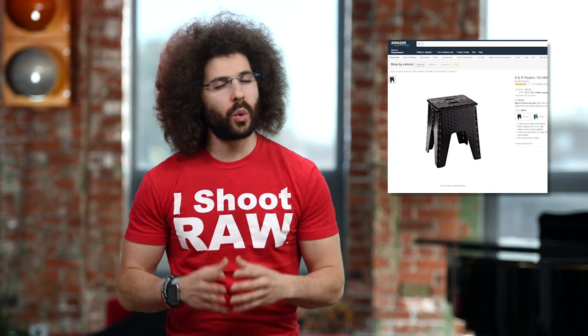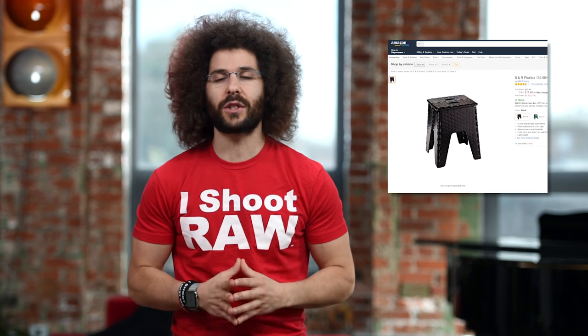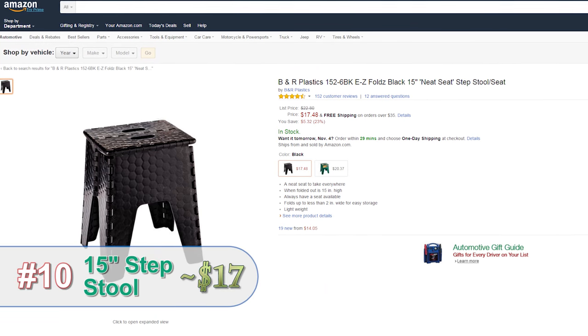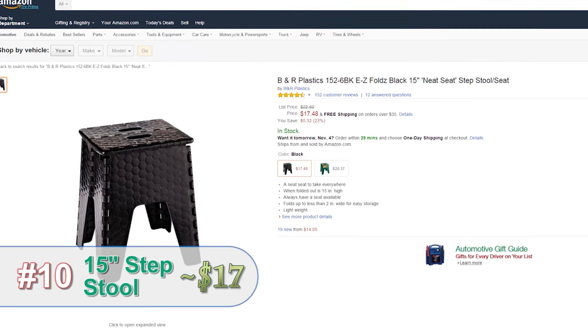I know I'm not the only one who wishes I was a little bit taller or had something to sit on during a photo shoot. That's why this photography stool is the best thing to carry around. If you want to get taller or take a break, this thing is awesome.